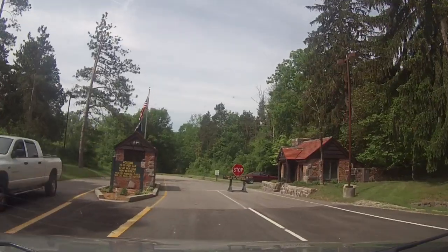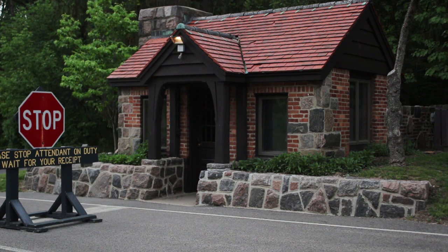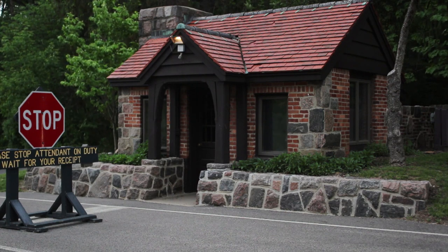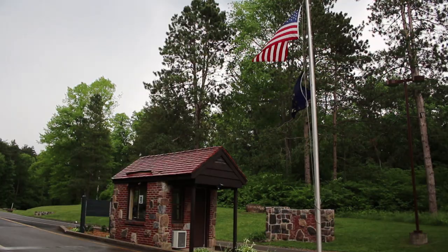At the main entrance gate, you'll see two gatehouses. The gatehouse on the right is the original gatehouse constructed by the Civilian Conservation Corps in 1935. The gatehouse on the left was built in 1989.